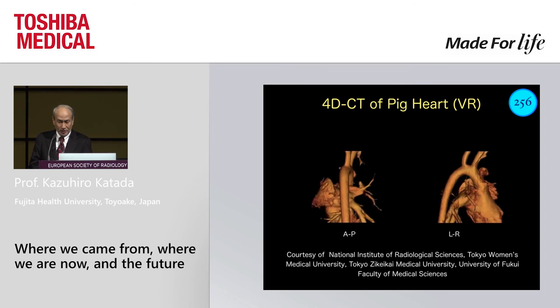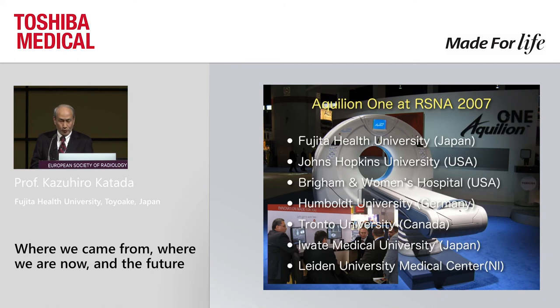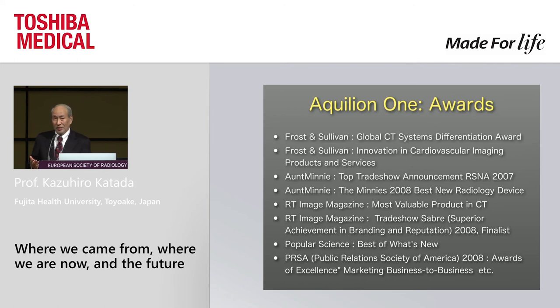Here is early 4D CT data of a beating heart, and this is the third prototype, installed in a hospital, which was presented at RSNA 2007. It received awards in many countries, and my favorite recognition was from Popular Science's 'Best of What's New.'